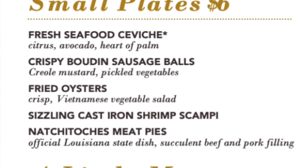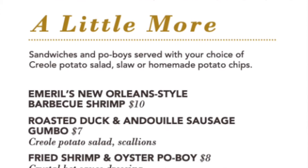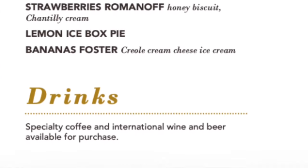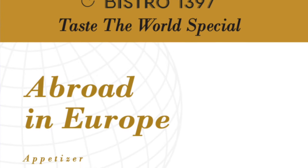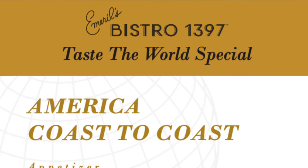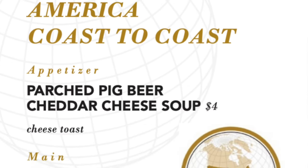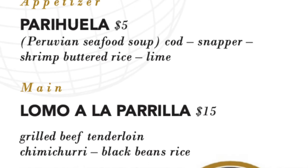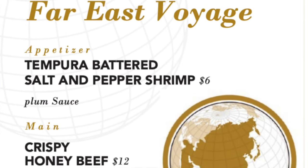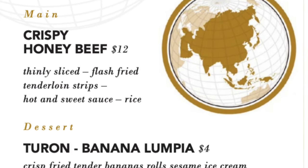Small plates include fried oysters and ceviche. You can also get Emerald's New Orleans style barbecue shrimp or three different types of po'boys. True to New Orleans cuisine, they have beignets. The European Taste the World specials include steak au poivre, also known as pepper steak. The American specials include Maryland style jumbo lump crab cakes, the South American options include Peruvian seafood soup, and from the Far East, try the spicy and sweet crisp honey beef. From Mexico, enjoy handmade guacamole or cinnamon chocolate flan.